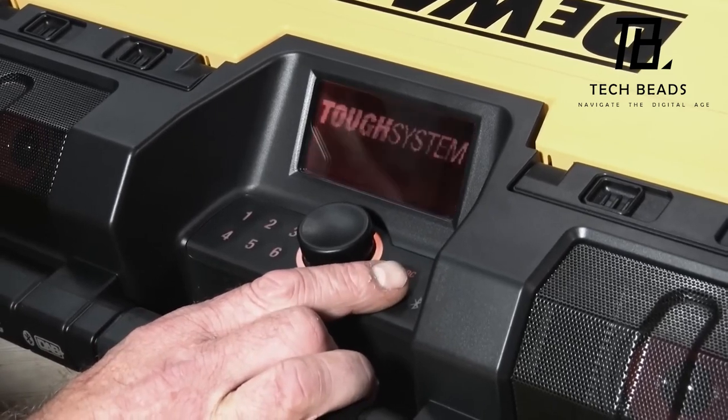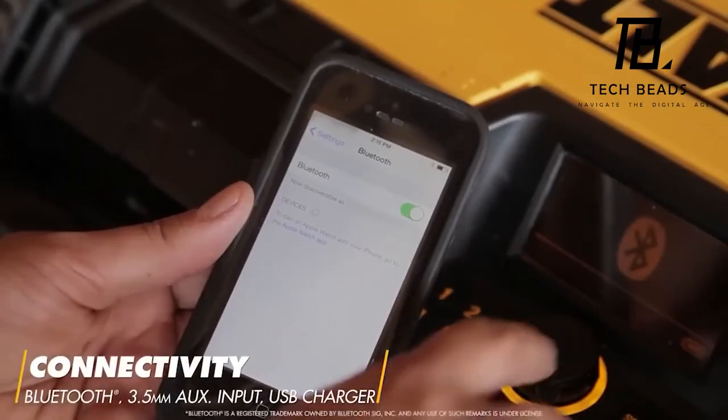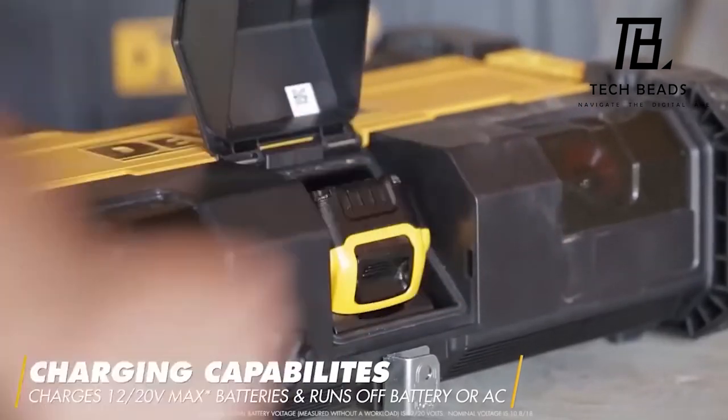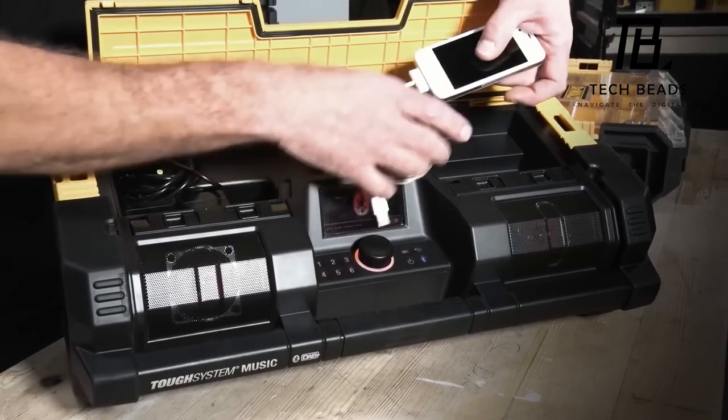Seamlessly connect to it via Bluetooth from a distance of up to 30.5 meters. It's compatible with DeWalt 12V Max and 20V Max batteries, with the added perk of charging your phone through the USB port. Moreover, you can power up the charger either from a battery or a wall socket.